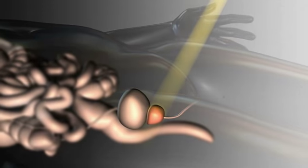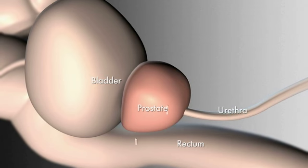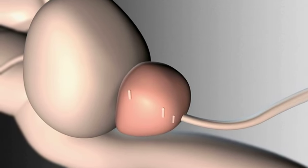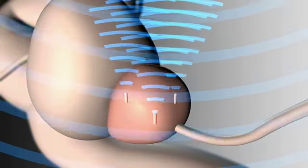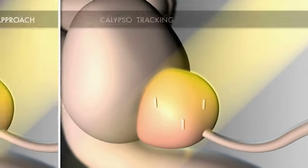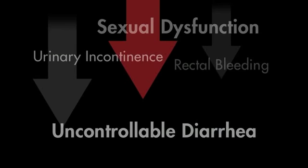Here's how Calypso real-time tracking works. Three tiny beacon transponders are implanted into the prostate in a simple outpatient procedure before the radiation treatment. During treatment, these transponders, activated by the Calypso system, work to track the exact location of the prostate in real-time, so the maximum dose of radiation can be precisely and continuously targeted to hit the tumor and not the surrounding healthy tissue.